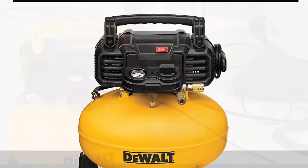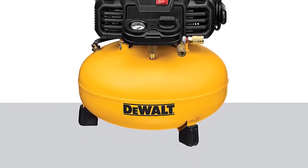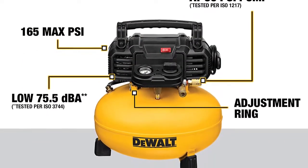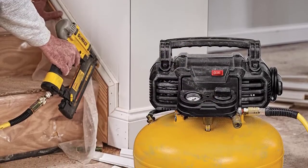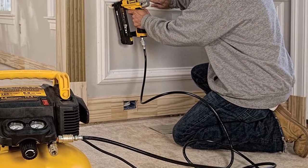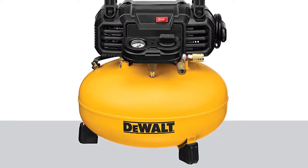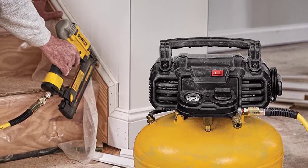The tank's airtight seal keeps it from leaking air once full. This air compressor delivers 2.6 SCFM at 90 PSI, allowing for long tool run time and quick recovery time, giving it great portability and superb longevity. It has a highly efficient motor that starts up quickly even in cold weather, with a noise level of 75.5 decibels for a relatively quiet work environment. High flow regulators and couplers maximize tool productivity, and the oil-free pump requires little maintenance throughout its lifetime. It measures approximately 17 by 16 by 20 inches.